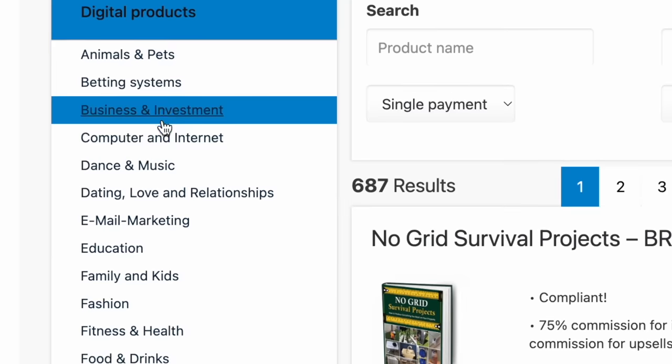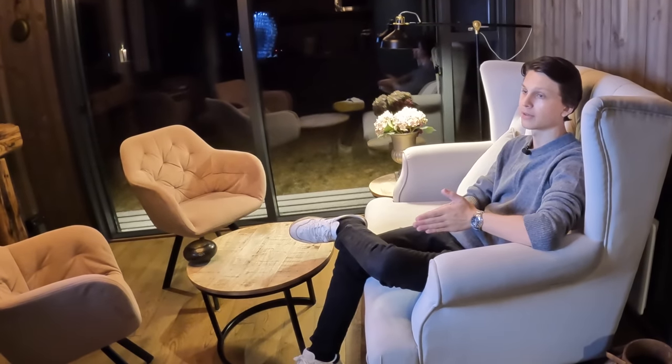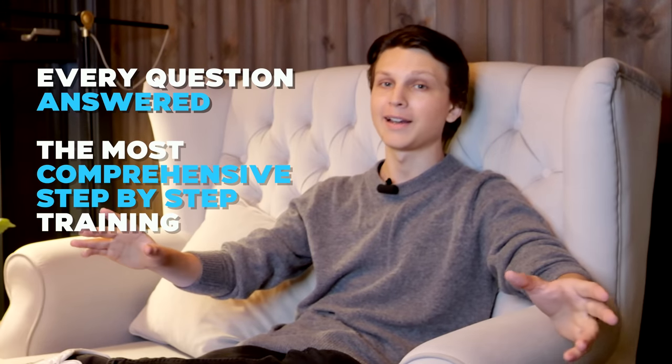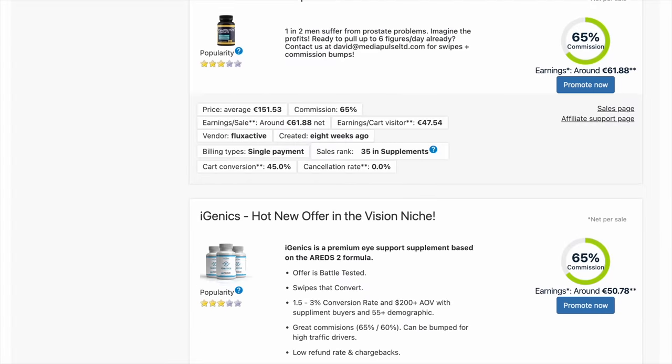I only recommend promoting products that you actually believe in and that actually provide value to people. There are a lot of bad products on Digistore and on any marketplace out there, but there are good products. In Tube Mastery and Monetization, I answer every single question every day, and we have the most comprehensive step-by-step training I've ever seen. But you don't have to promote my course — you can promote literally any program on Digistore24.